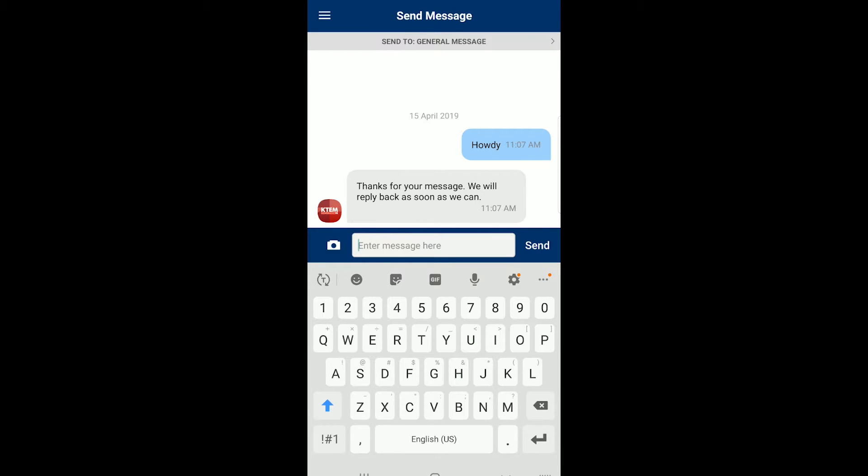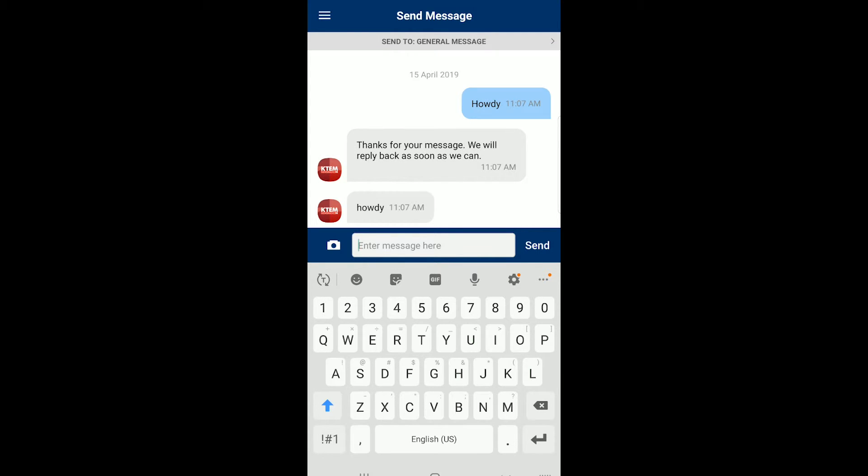On my end, I'm going to refresh my chat screen. And hey, there's my message, so I'm going to write back and you'll see that pop up in just a second. Howdy. And there you go.